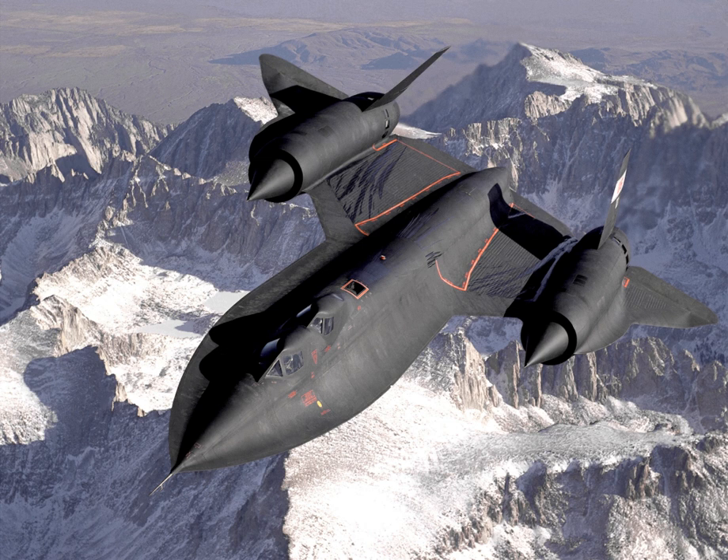Reconnaissance missions over North Vietnam were code-named Giant Scale. On 21 March 1968, Major Jerome F. O'Malley and Major Edward D. Payne flew the first operational SR-71 sortie in SR-71 serial number 61-7976 from Kadena AFB, Okinawa. During its career, this aircraft accumulated 2,981 flying hours and flew 942 total sorties — more than any other SR-71 — including 257 operational missions.